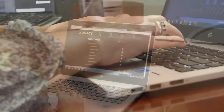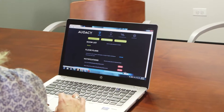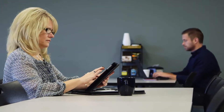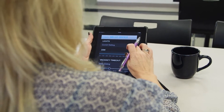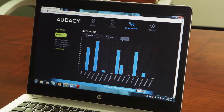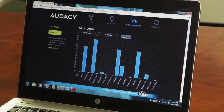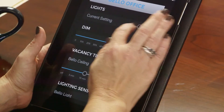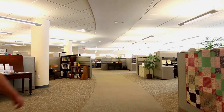Tying everything together is the Odyssey Control interface. Accessed through a web browser or mobile device, you can access your lighting network from anywhere with an internet connection. Controlling lights, making configuration changes, or providing energy consumption reports are all part of the Odyssey Control interface. Just like the rest of the system, the interface is designed to be simple, intuitive, and user-friendly, while providing the maximum amount of flexibility and control.